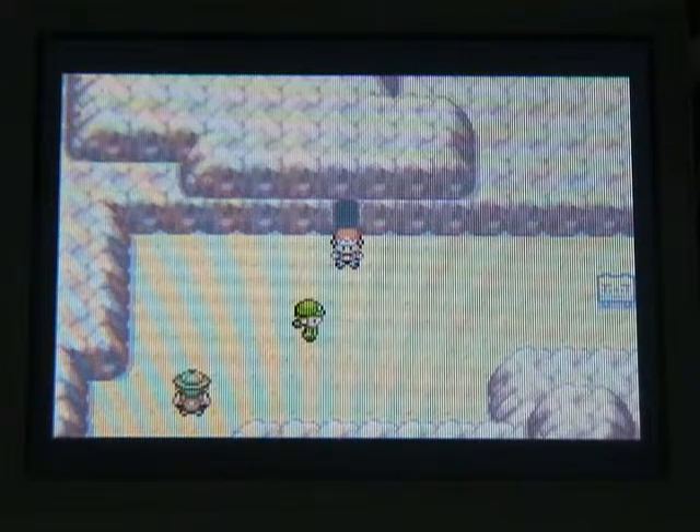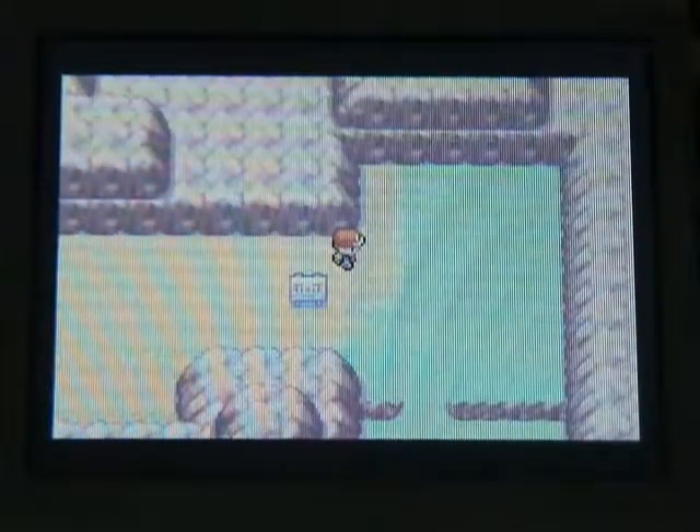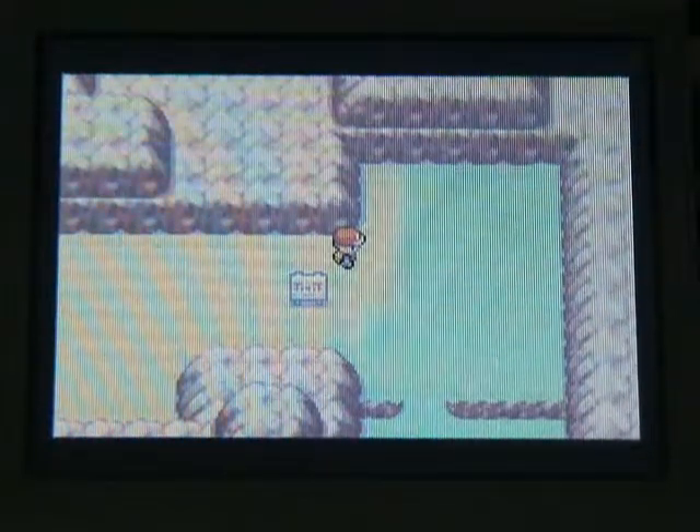I showed you viewers how to get through Rock Tunnel, and now we're actually going to... and when I said I have eight more videos, I'll show you something.